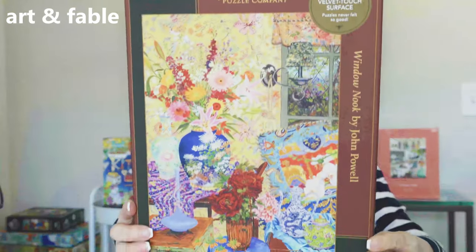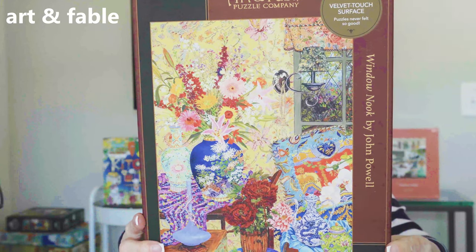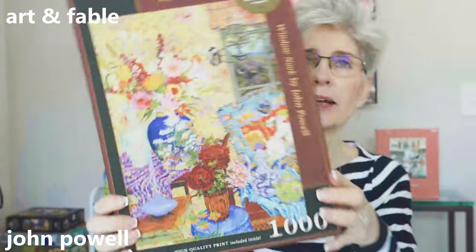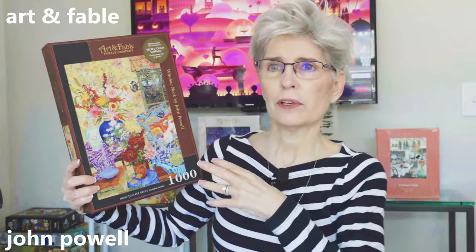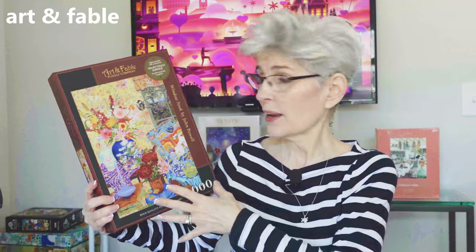This next one is called Window Nook. It is 1,000 pieces by the American artist John Powell. Look how intricate that illustration is — I am a big fan of this kind of imagery. I just love it and I am very excited to put this one together.